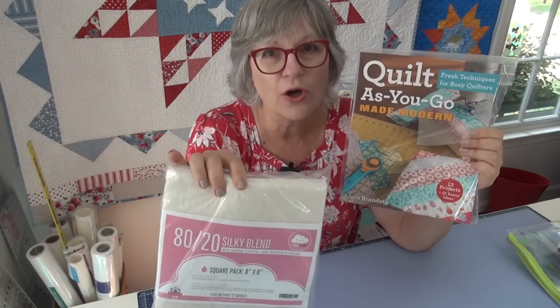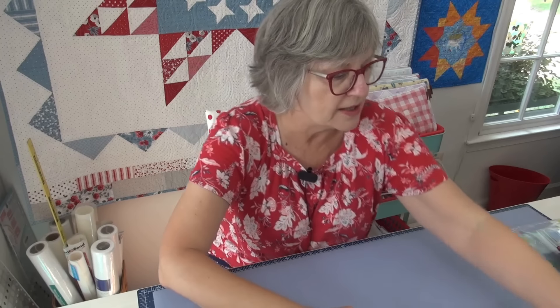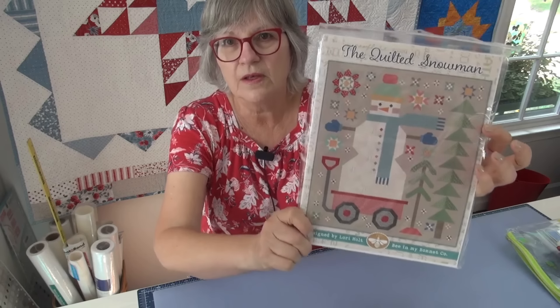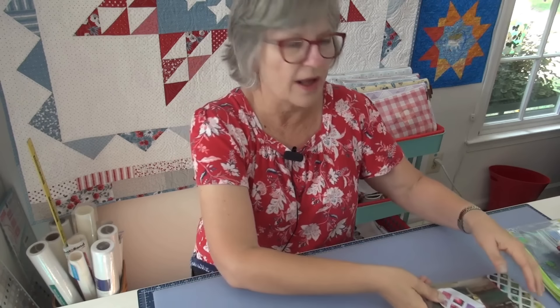I've wanted to do a quilt-as-you-go on these batting squares for a long long time, so that's a definite go. I'm also definitely going to put the 100 Blocks in the mix, and I'll do it on the days that I have videos. I'm looking at how I do Block Wednesday and thinking about how that'll work.